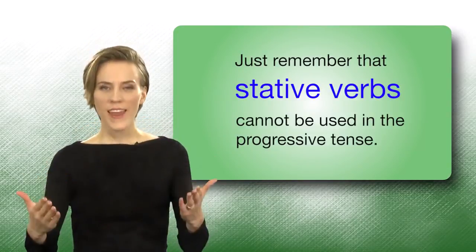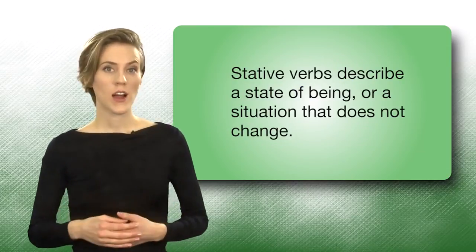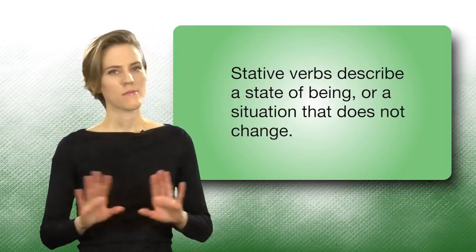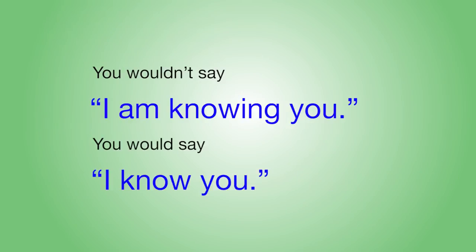Just remember that stative verbs cannot be used in the Progressive Tense. Stative verbs describe a state of being or situation that does not change. You wouldn't say, 'I am knowing you.' You would say, 'I know you.'